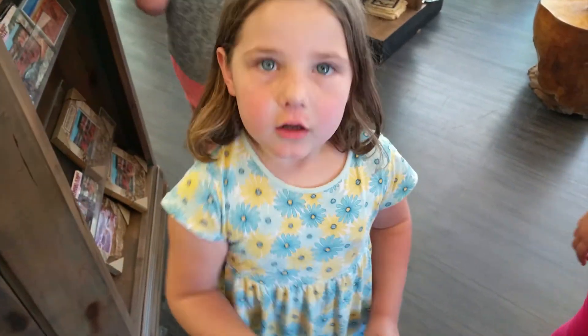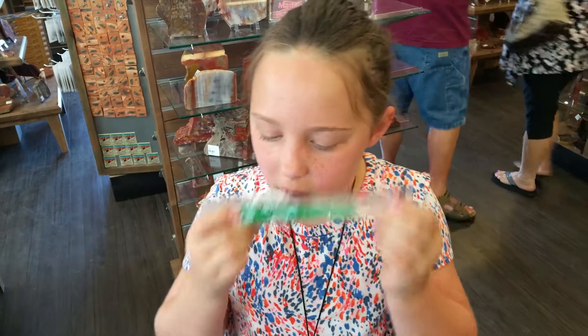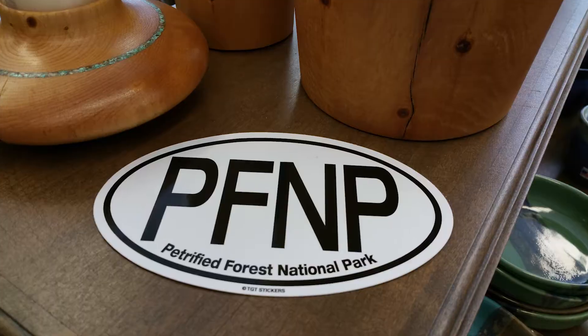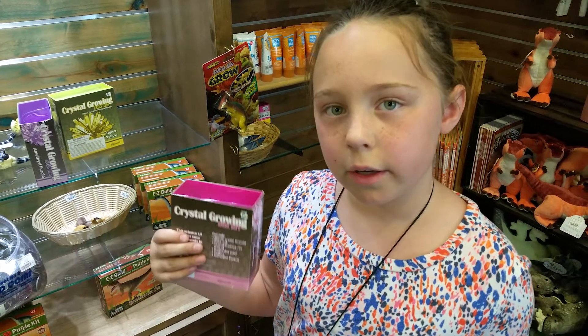We got these a couple of days ago and we got them again. What are you looking for, Campbell? Something to spend my seven dollars on. Something you can buy for seven dollars? Is that your birthday money? Yep.